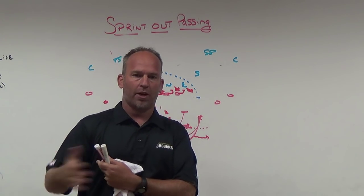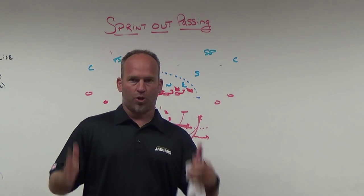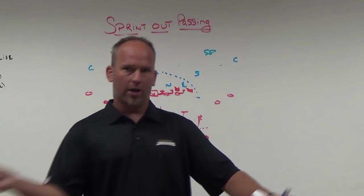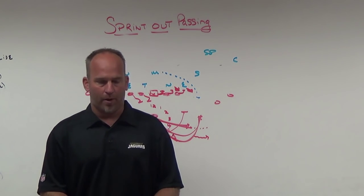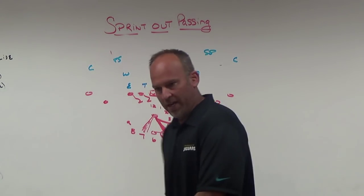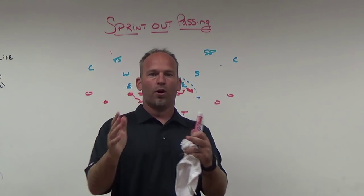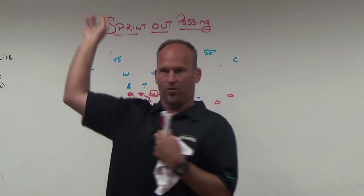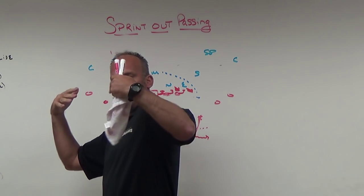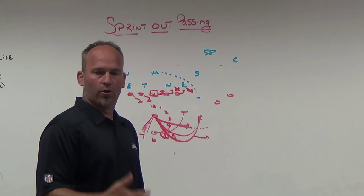Same thing on bootlegs or waggles — if you come out flat with chest and hips going to the sideline and throw to the line of scrimmage, you'll have nothing behind those throws. You need hips and shoulders going downhill. Think of a shortstop attacking a ground ball and throwing to first base — he gets a lot more on that throw than making a backhand play in the hole and throwing back across his body. The quarterback attacking downhill will have more velocity and accuracy.